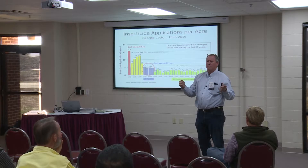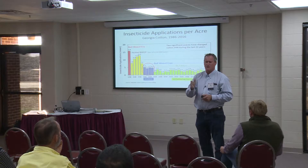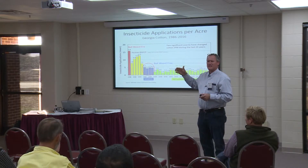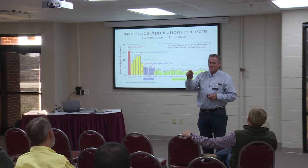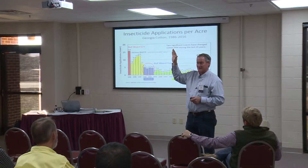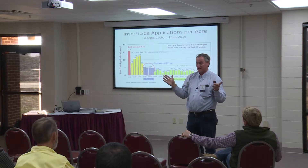There's a period of about four or five years once we were boll weevil free and did not have BT cotton. On average, when we were targeting primarily corn earworm and tobacco budworm, we would spray cotton about five times. That's when my predecessor Dr. Bill Lambert really focused a lot on beneficial insects and conserving beneficial insects — and we know that program works.